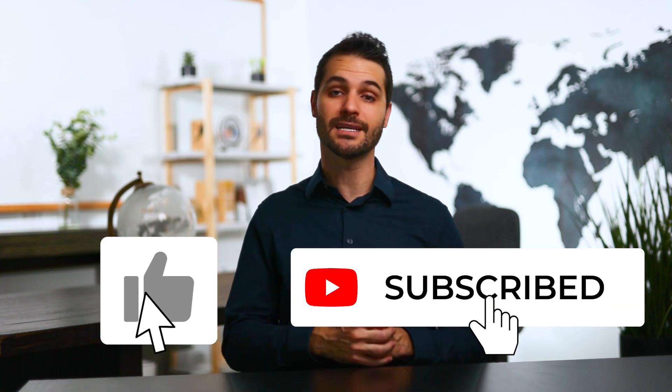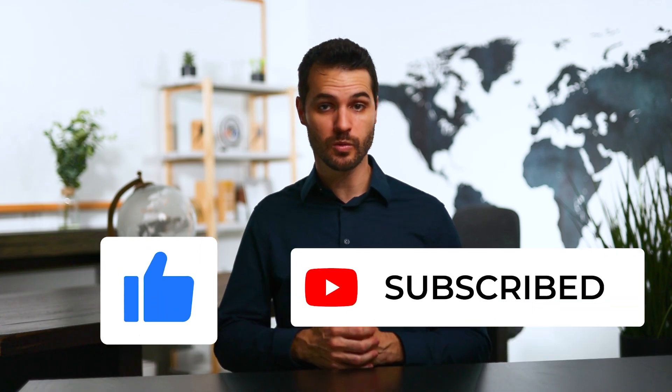If you found this video helpful, please hit the like button and subscribe if you want to see more videos like this. I'll be coming out with more content, especially on the subject of SuiteWorld, which is coming up soon, in addition to my courses and normal tutorials. I hope to see you in the next video.